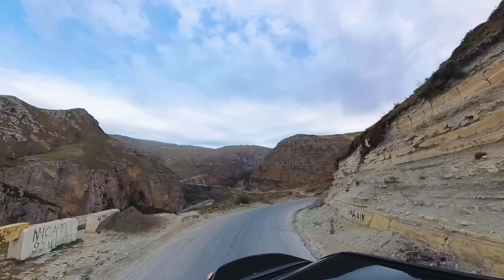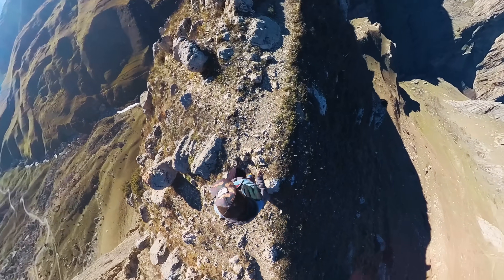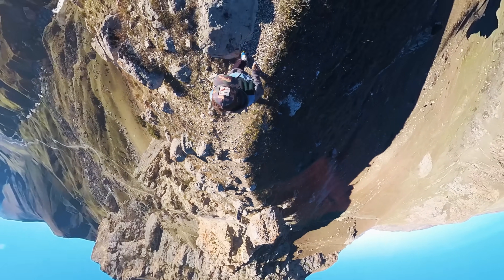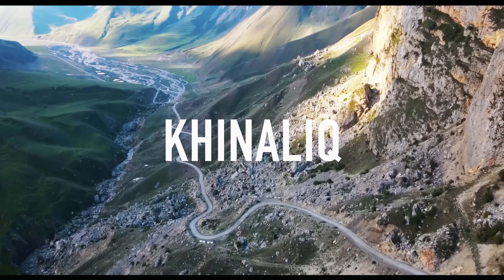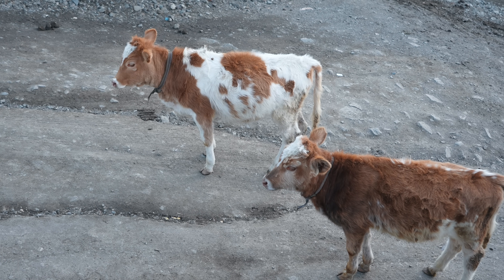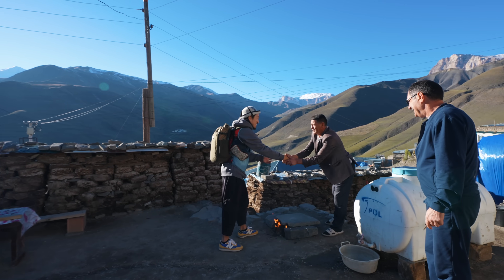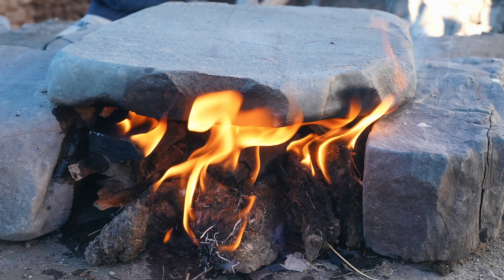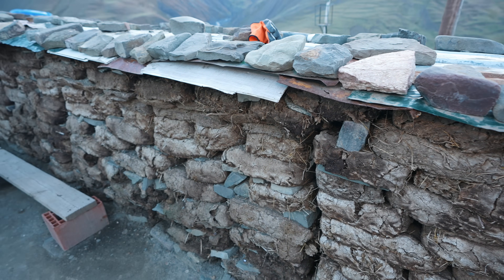As we drove up a steep incline on a more challenging mountain road, we realized that we were on the peak of the Caucasus town of Khinaluk, which is often referred to as an island in the mountains. Our host already made a fire with animal dung to preheat the stone for the barbecue.